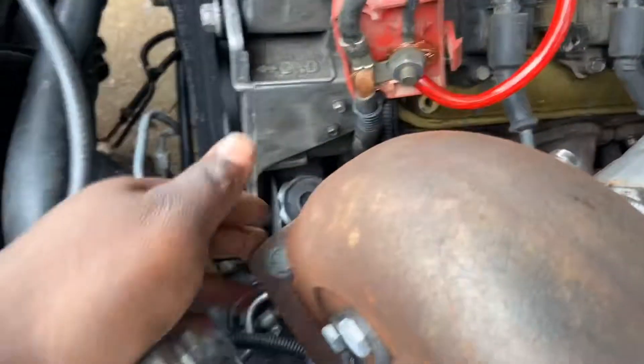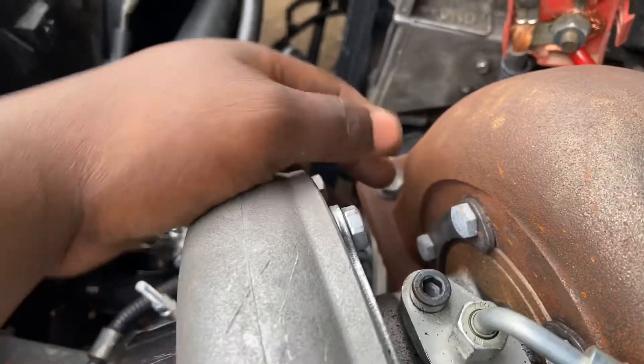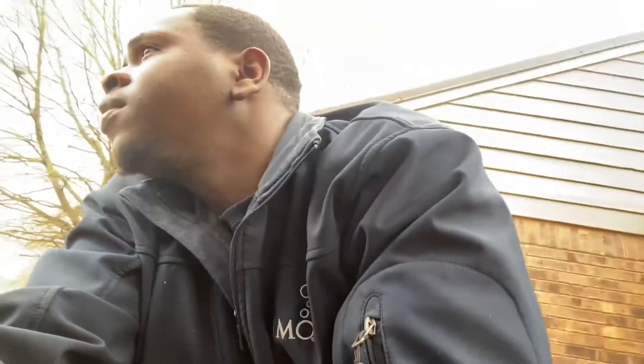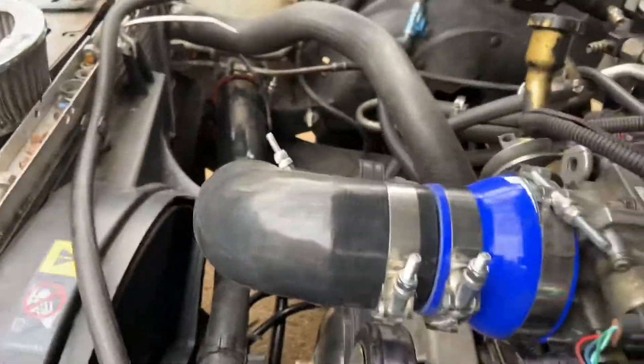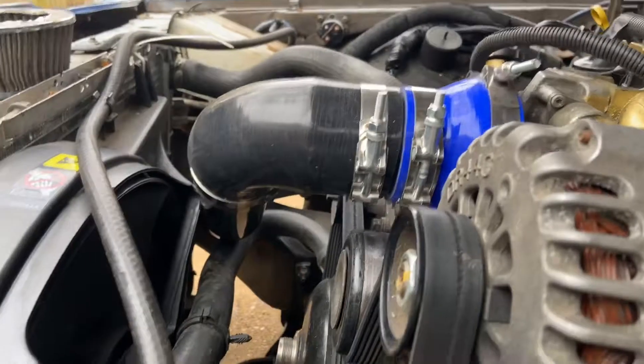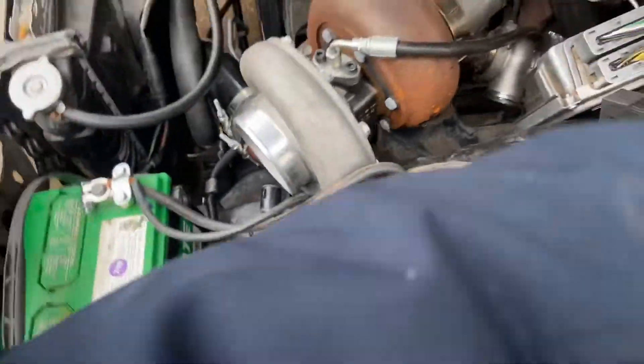I do need to get some RTV sealant around this because I got the gasket on there but you can hear an exhaust leak. I forgot to grab some today — I'll probably cover that in another video. That's the reason I'm moving my boost gauge line to my compressor housing, to make sure I'm getting accurate readings. And a little something extra — I got that three-inch intercooler pipe on there, it looks ready to handle some horsepower.